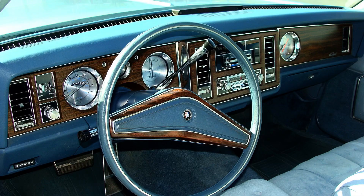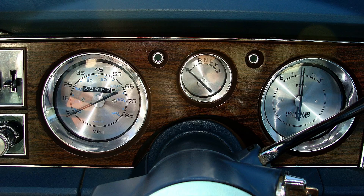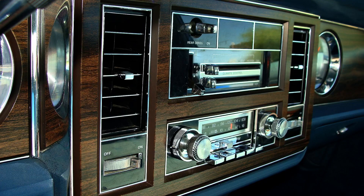One thing that thrilled me about this car is the beautiful dashboard — the instruments. I think they're even much more beautiful than in Cadillacs of the same period. And now of course I'm curious how the car will start.